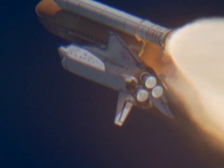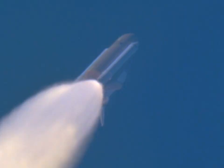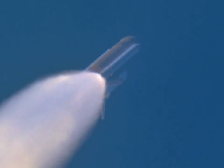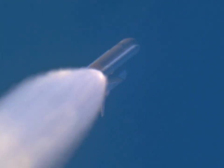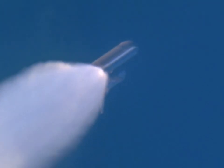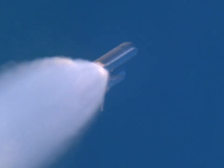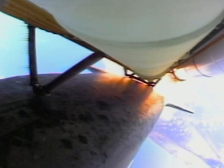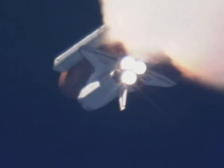Throttle up, all PDL. Copy on PDL. Booster, how do the engines look? Flight booster, all three look really good. Copy that. Everything's looking good. There's 90 seconds. 100,000 feet. The limit of the Earth looks awesome, guys.